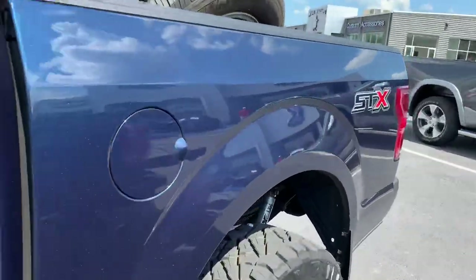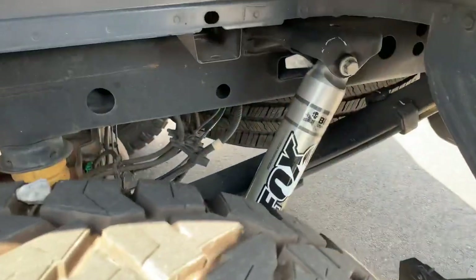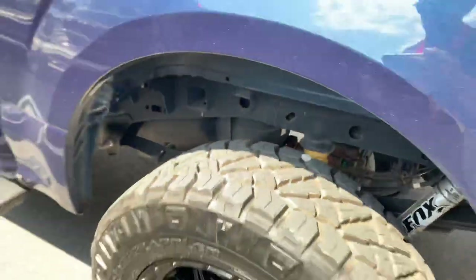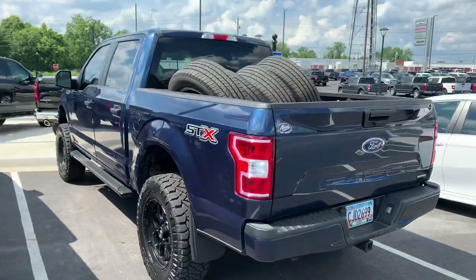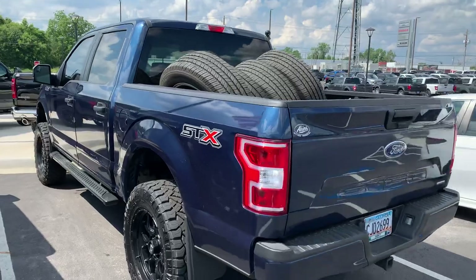Need to do more stuff with the Blue Jean — I really like the Blue Jean Metallic color. Fox shocks in the rear. Look at that wheel gap. We're a little bit lower in the rear right now because we've got some weight in the back.